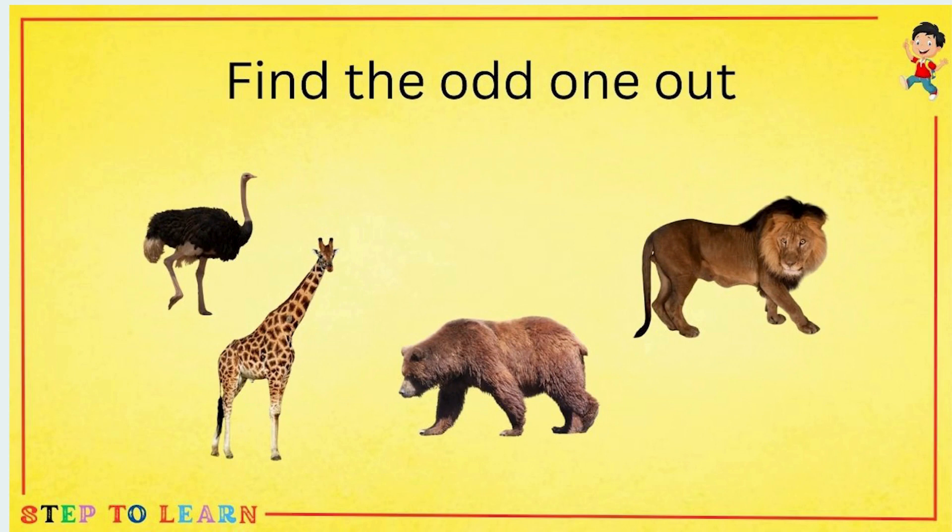Find the odd one out. Lion, bear, and giraffe are the land animals, and ostrich is a water animal. So ostrich is the odd one out.